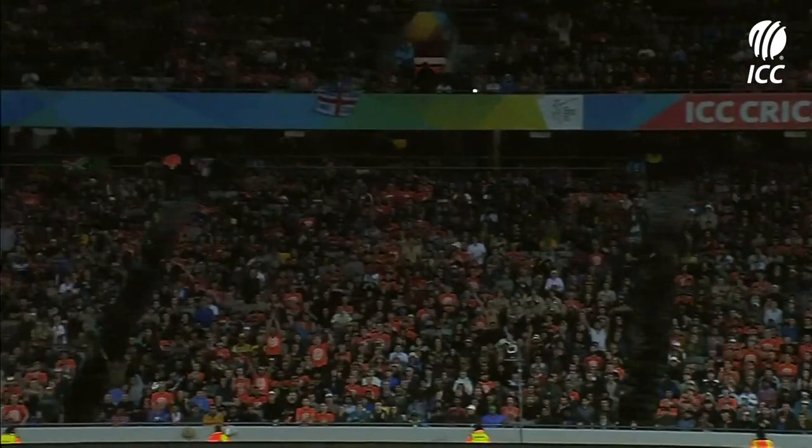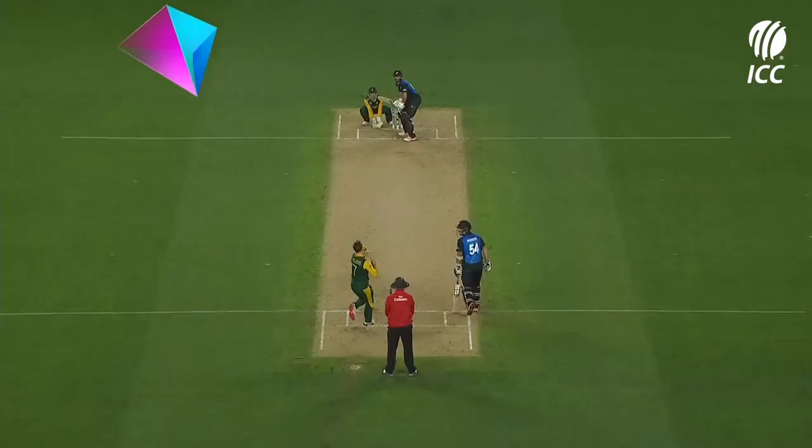Run rate required slips under eight — it's down to 7.77 runs per over.